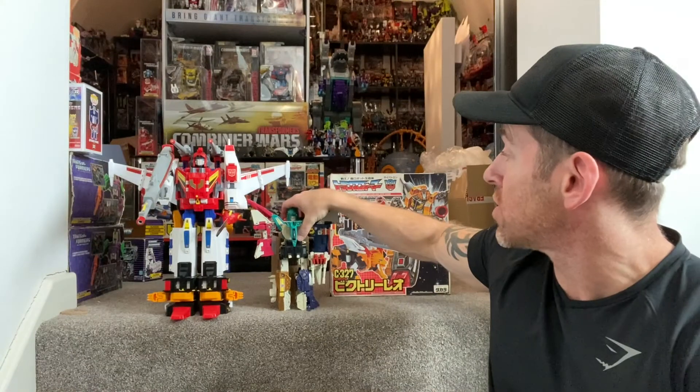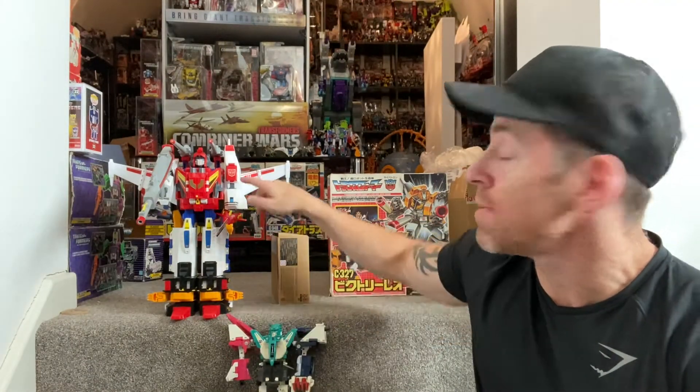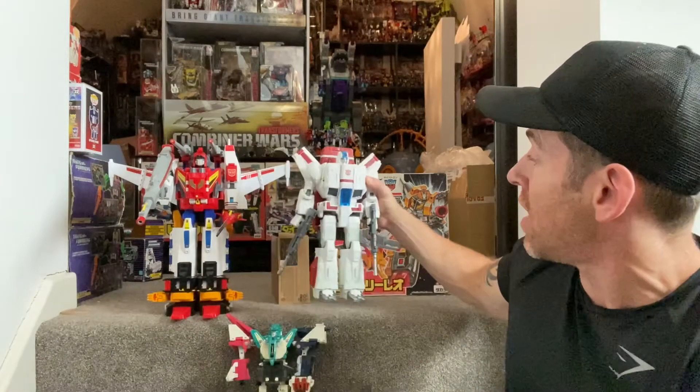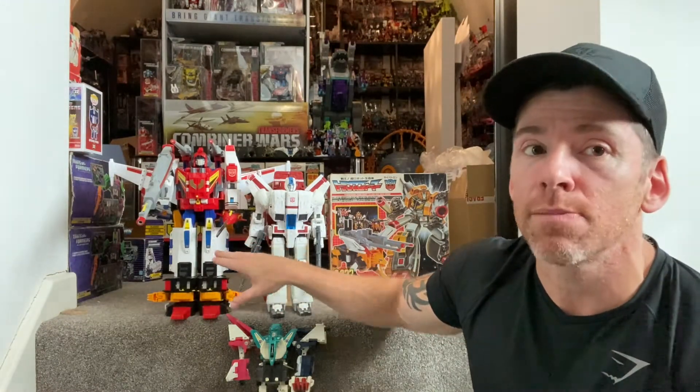For those of you who are unaware or don't collect G1 figures, I'm going to move this guy out of the way. I'm kind of hoping that it's going to be Victory Saber, but the thing is he's already a massive figure. Here's Siege Jetfire, and you can see he is towering above him — probably about three inches bigger than the Siege Jetfire. So I'm kind of hoping that we're going to get two commander classes — maybe a commander class Victory Leo and a commander class Star Saber — to be able to combine them. That's the number one ultimate dream.